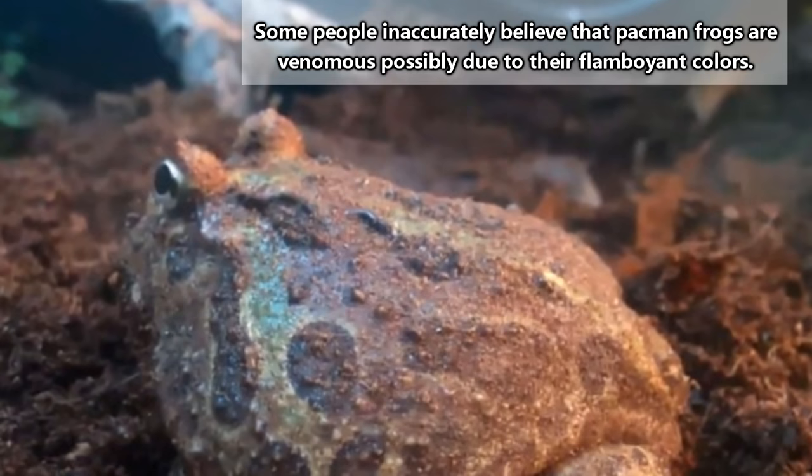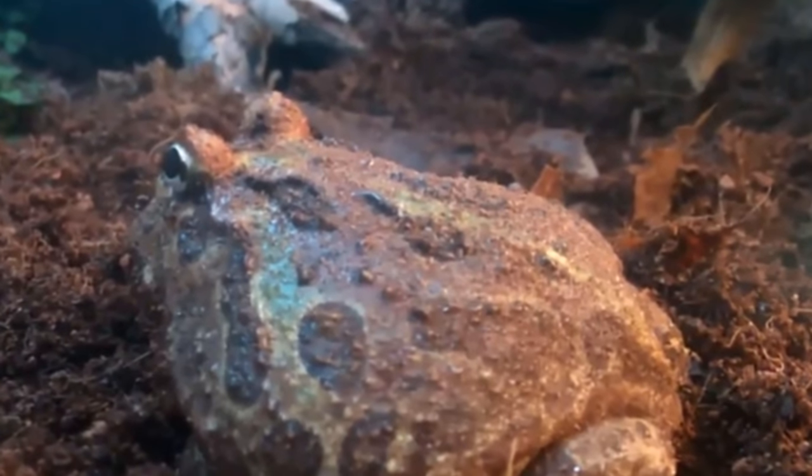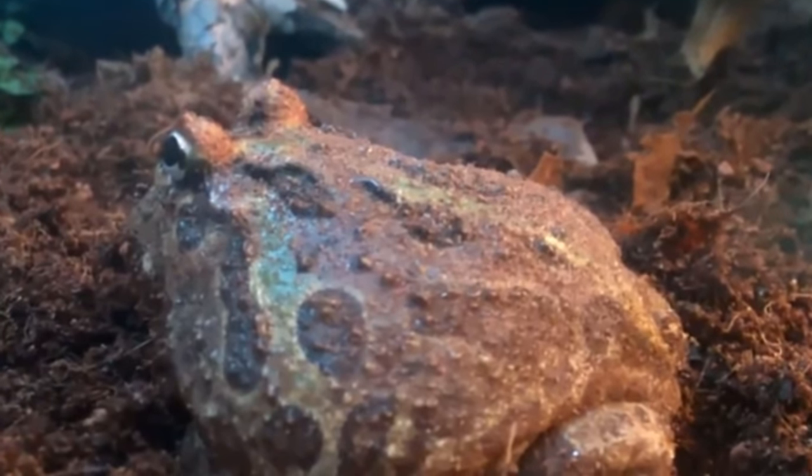The common name Pac-Man comes not only from its very large, tooth-projection-filled grin, but also from its voracious appetite — much like the video game character whose only purpose in life is to run away from ghosts and eat dots, as well as the occasional fruit.